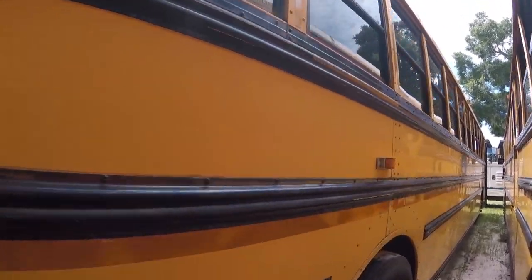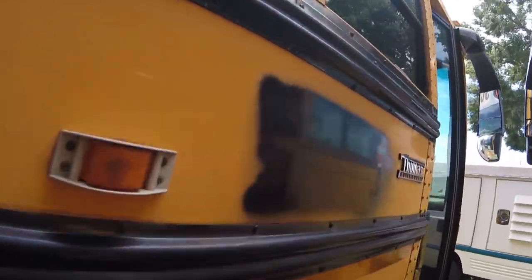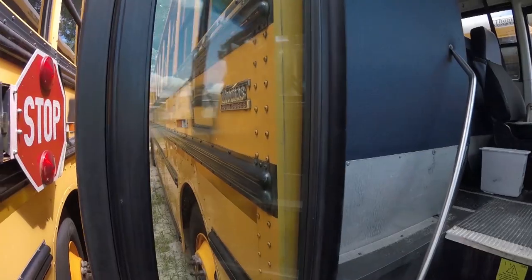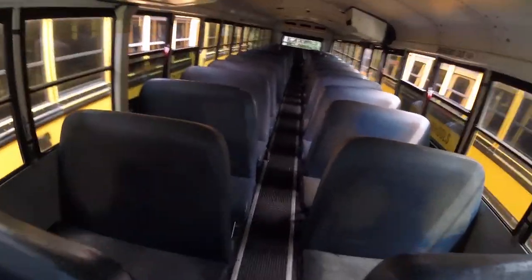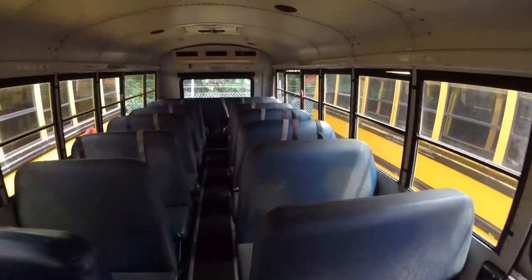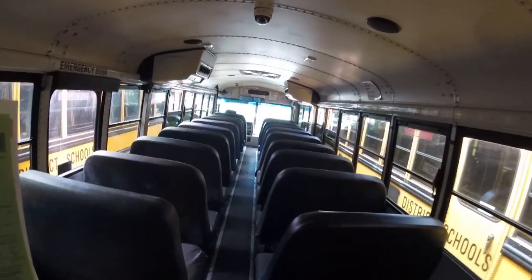All tires have air. Looking good. Now we'll see if I can get the door open. I've never opened a bus door. I guess you just go like that. Here it is. Pretty cool. The seats have some wear from sitting around a lot, but it's not in bad shape.